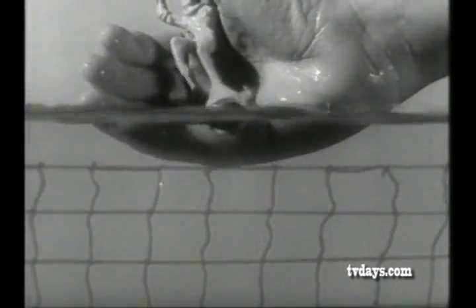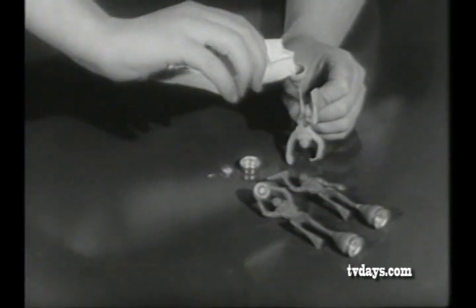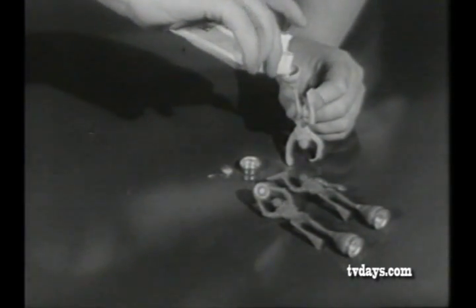These miniature Navy Frogmen swim, dive, and surface by themselves, and they can be yours now. Here's where your free supply of high-pressure propellant goes. Ordinary baking powder will work, too.